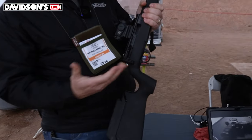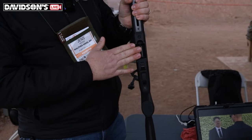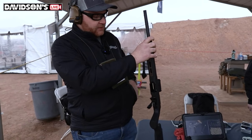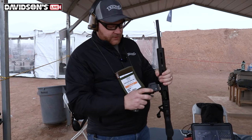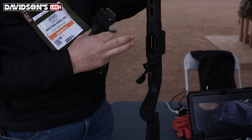It's a straight pull action — very fast and very smooth. It utilizes Ruger 10/22 magazines, and the .22LR comes with magazine adapters so that we're using the same stock and configuration for both .22LR and .22 Magnum.